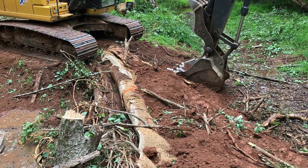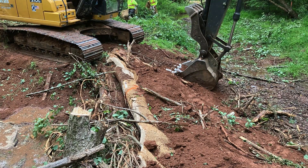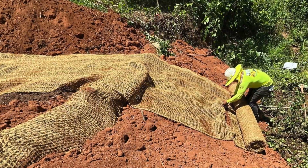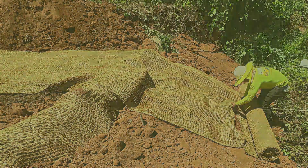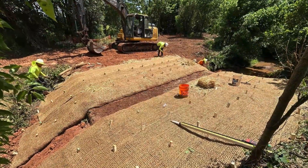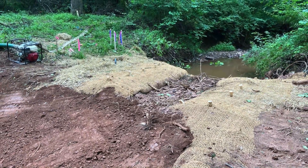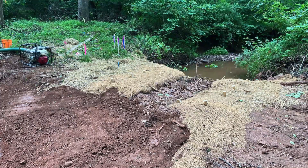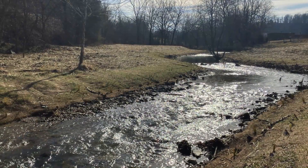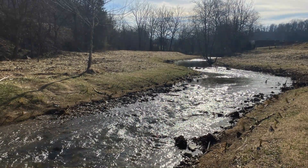Strategic anchoring of the logs into the stream bank will help ensure the log jams will stay in place during large storms and flooding. Soil and biodegradable matting are added to hold the log jams in place and to ensure that they can sufficiently hold back water. The construction methods are a combination of science and art. The log jam style of restoration was chosen over more traditional styles of stream restoration, partly to reduce tree clearing and earth moving in the stream valley. At the downstream end of the project, the restoration crew will shape the stream banks to a gentle slope and install a series of riffles and pools that step down to meet the existing elevation of Biscuit Run.